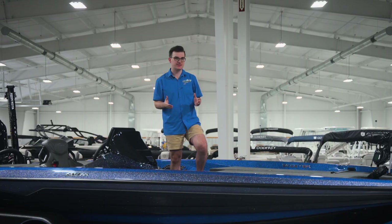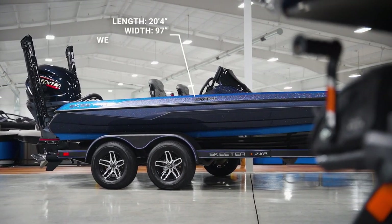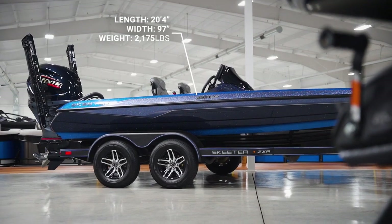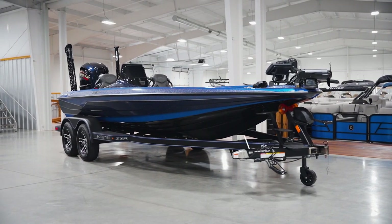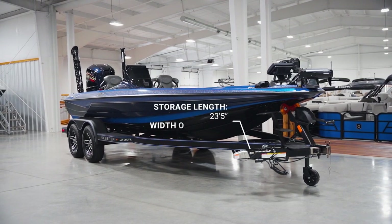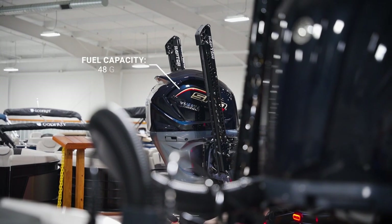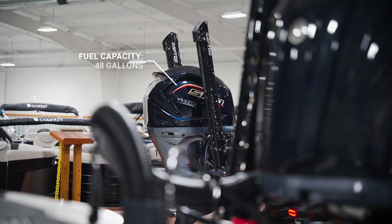Now for some important specs: the ZXR is 20 feet 4 inches long and 97 inches wide, totaling 2,175 pounds. Its shortest length on the trailer, with the motor trimmed and swing-away tongue folded, is 23 feet 5 inches. The width on the trailer is 102 inches. The ZXR also has a 48-gallon fuel capacity, ensuring you've got all the range you need to run where the fish are.